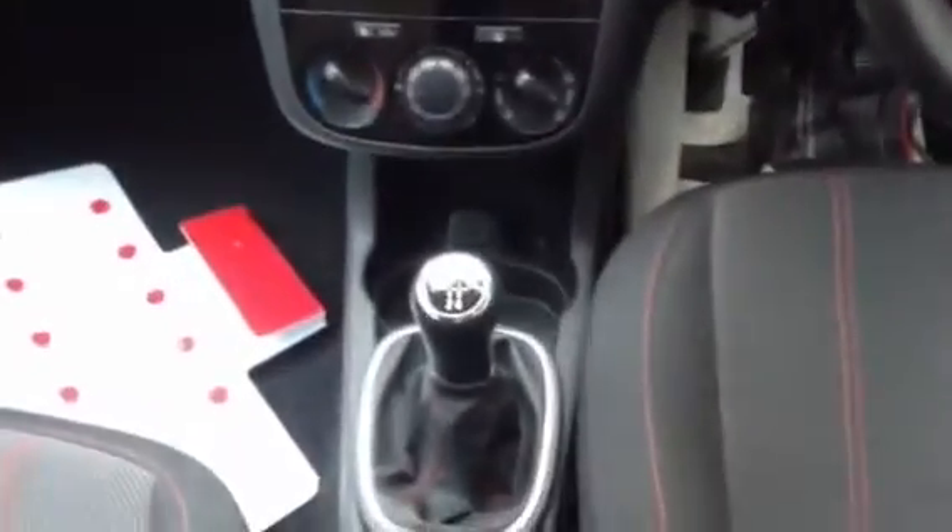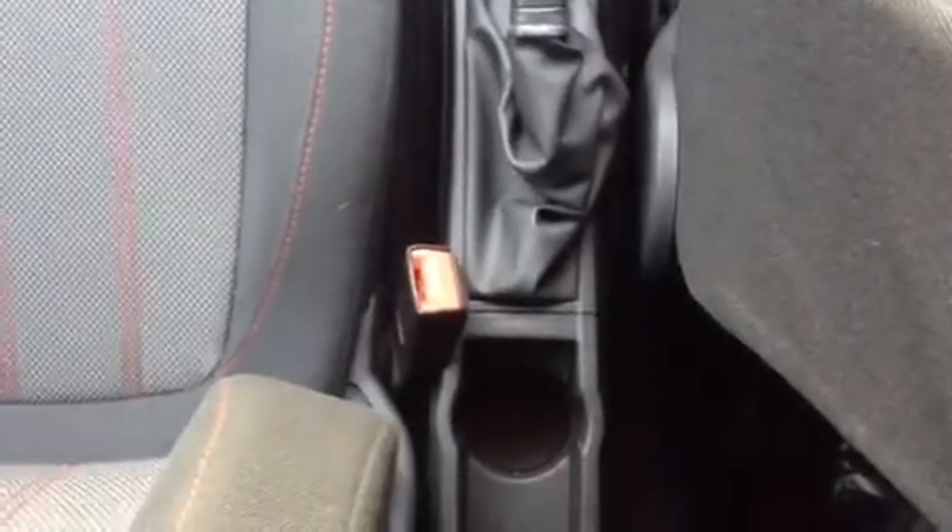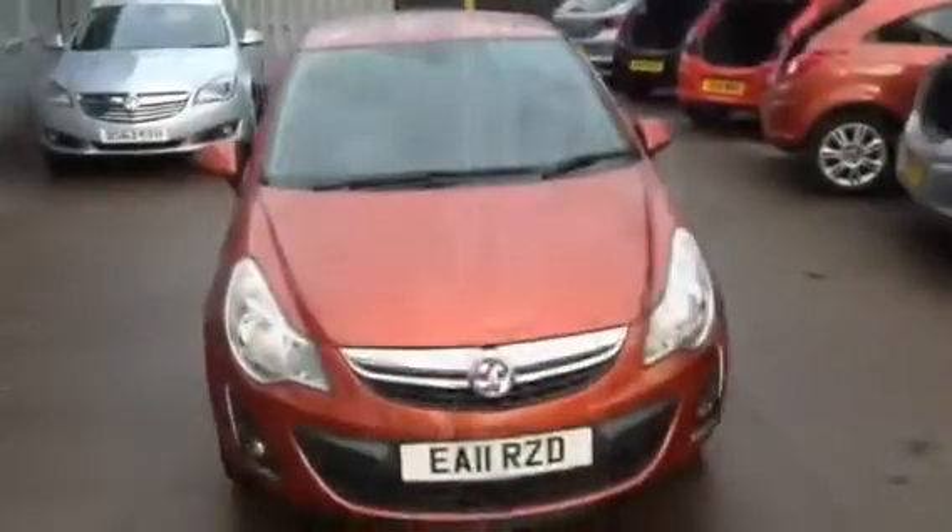There's a five speed manual gearbox with a manual handbrake and one cup holder in between the two front seats. All of the cars here at Bayless Vauxhall are available on some fantastic finance offers, so if you're interested feel free to give us a call on 01242 525252.